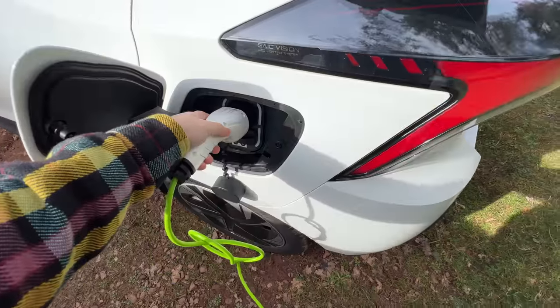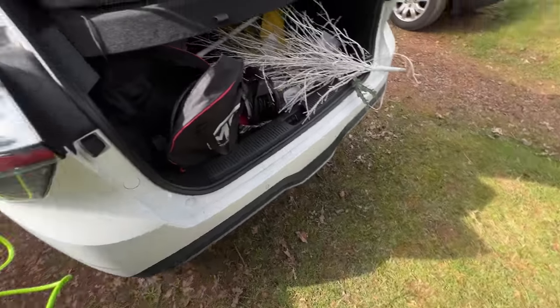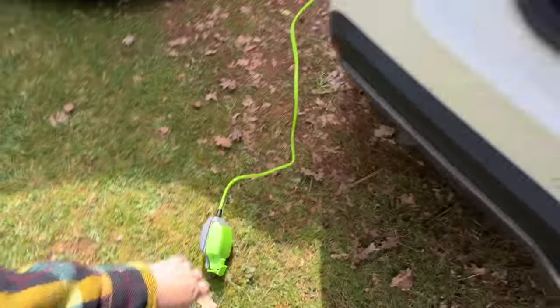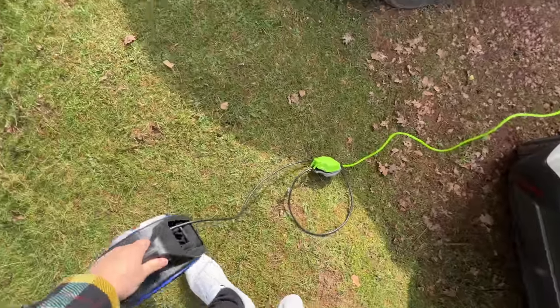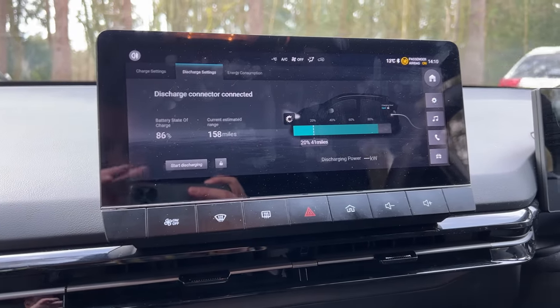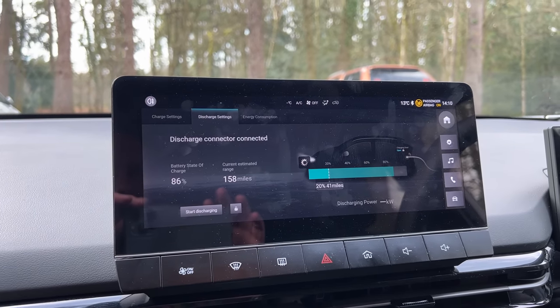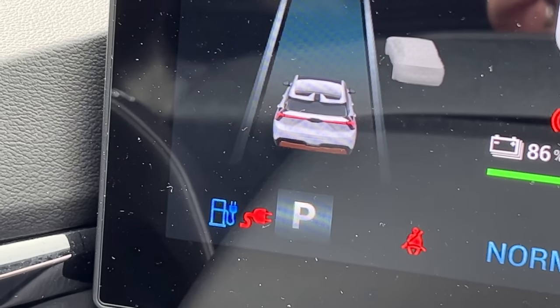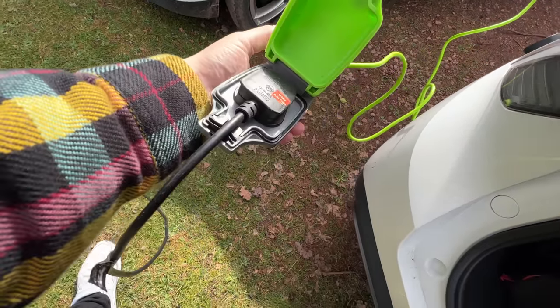Next, vehicle to load — this is a really underrated tool. In the six months I've had the MG4 I've used it a handful of times, most notably on a recent trip to the forest for Mother's Day, where it worked effortlessly. I wasn't powering a party or anything, just the small bits and pieces we took with us. I've also used it with circular saws and on various trips — it's really helpful.